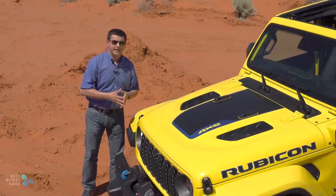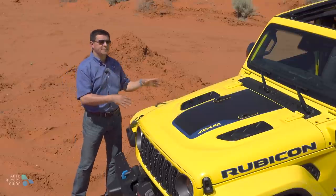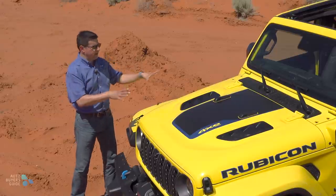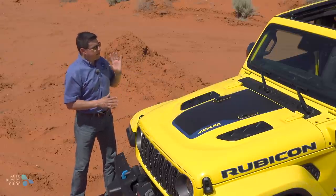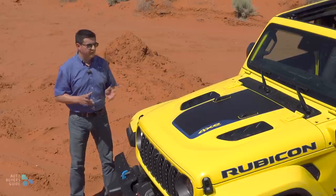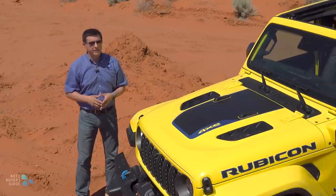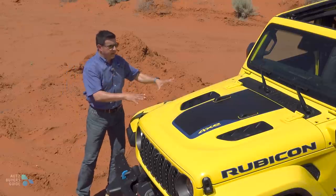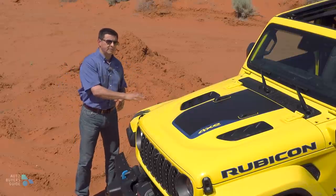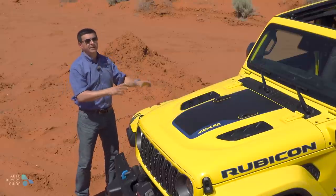The 4xE drivetrain has expanded out to a number of different trims — the Sport S trim is going to be the least expensive way to get the 4xE system, then we have the Willys, the Sahara, High Altitude, and this Rubicon trim. But Jeep has also changed the way you'll buy a 4xE depending on where you are in the United States. If you live in California or one of the other states that follows California's ZEV rules — there are about 13 of them — then the 4xE models are going to be the only ones stocked in dealer inventory.